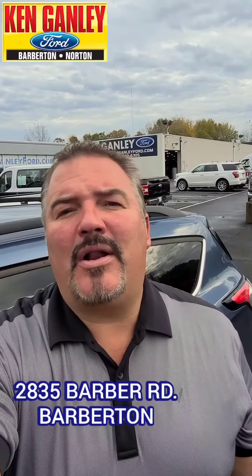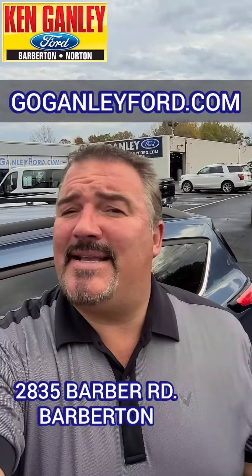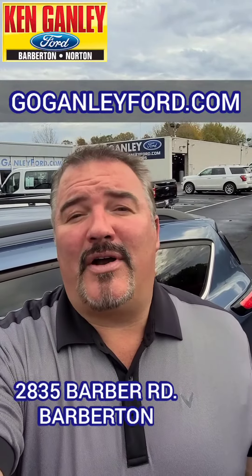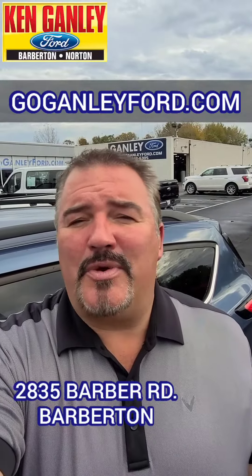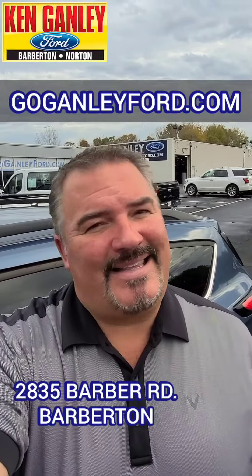Great price on this too — $22,991 right now at Ken Ganley Ford, 2835 Barber Road, Barberton. Check us out online at goganleyford.com. Love to see you here to take a test drive on this one or any of our great deals out here — new, used, we've got them for you. Come on by and check them out. Experience the difference right here at Ken Ganley Ford.